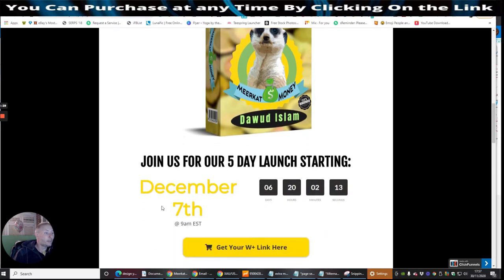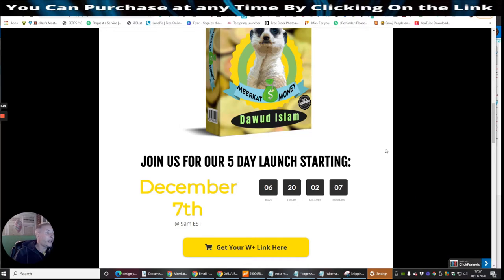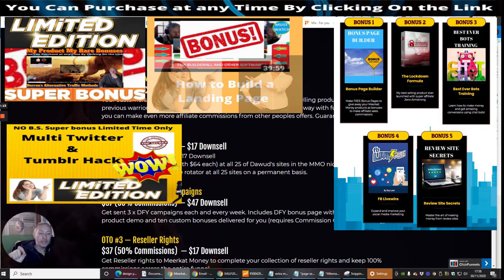Meerkat Money goes live on December the 7th, 9am EST time. It's definitely one for any newbie and above. Don't write this off if you are a little bit more experienced because this is a chance for you to get these bonuses, which you can then put into action and use on anything — you can use them on lead magnets to build up more and more of your subscribers. Some of my super bonuses which I'm going to be including are going to drive this amazingly. It's going to just take you to another dimension. The sky is the limit.